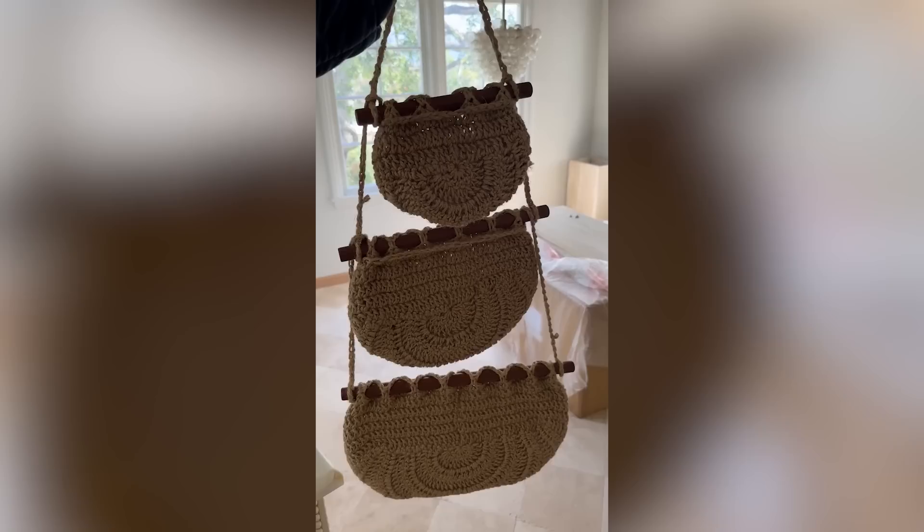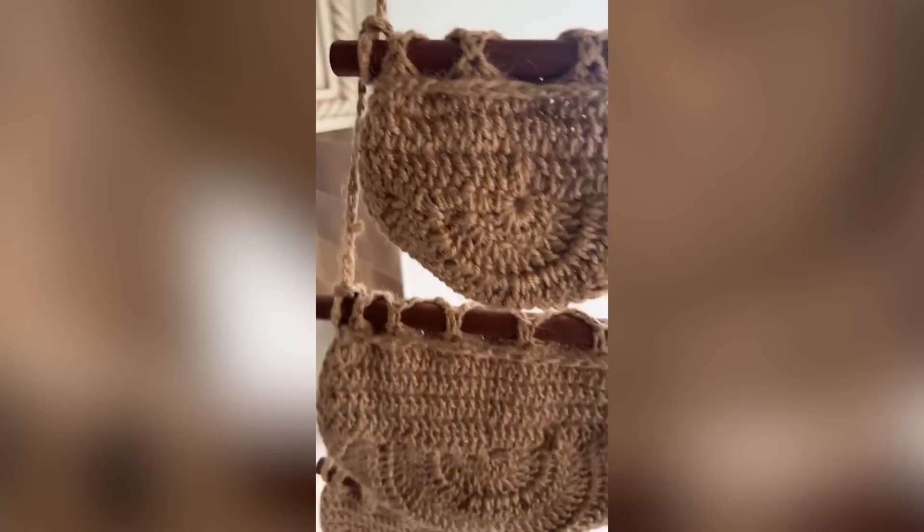So cute, you guys. Our house is going to be so cute. Thank you. Let's go.